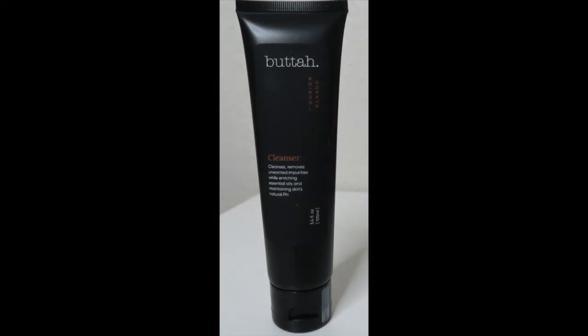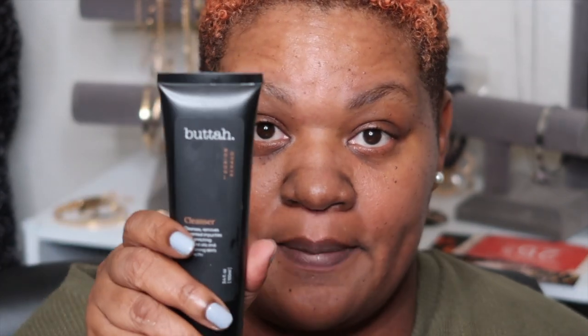So this is the box that it came in. You'll see in this video me do a little skincare test from it. I have used the products over and over again. The only product that I had not used — because I have my own cleansing system — was the cleanser, but I did use it tonight. So here is the cleanser. It says: Butter Cleanser — cleanses, removes unwanted impurities while enriching essential oils and maintaining skin's natural pH. 3.4 fluid ounces. You'll see me put this on in the video.